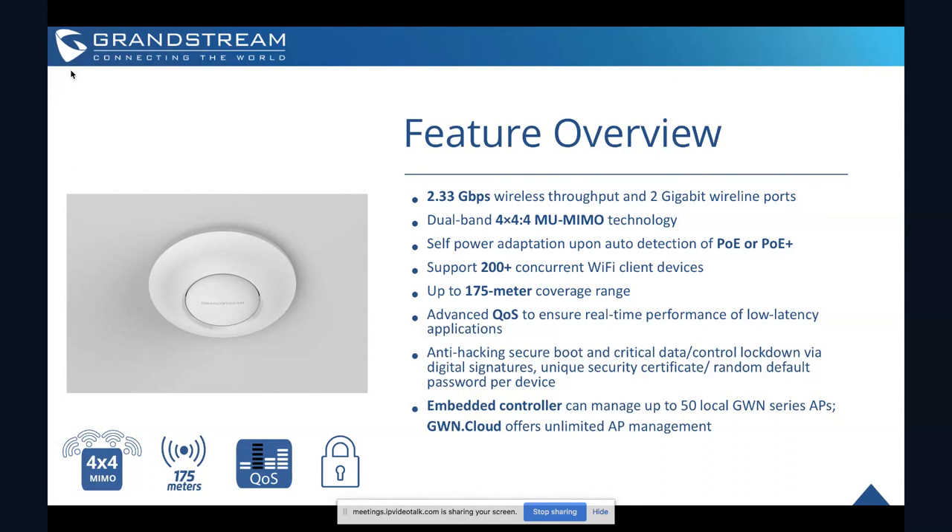This device is really ideal within the GWN series if you're looking to support the fastest possible speeds — 2.33 gigabits per second. So if you're deploying this in an office, a library, a hotel, or a convention center where you have a lot of people and want to offer decent speeds, this is a great option. It's got four built-in antennas, supports PoE or PoE Plus to power the device, and 200 plus concurrent Wi-Fi clients at 175 meter range.